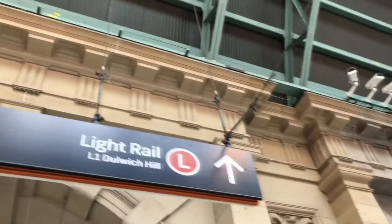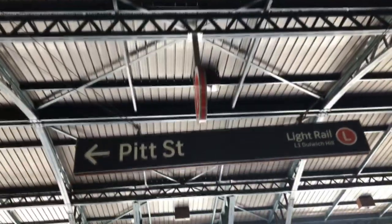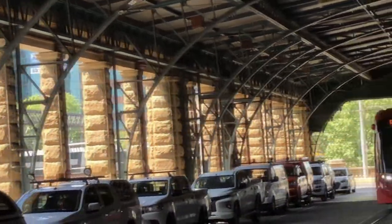Alright, and now we are heading for one more tram which will be heading to Exhibition Centre on the L1 Dulwich Hill Line here at Central. And here it is — our final Sydney Light Rail tram for the day, heading to one more stop: Exhibition Centre.